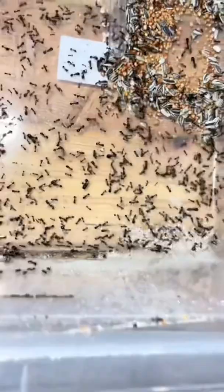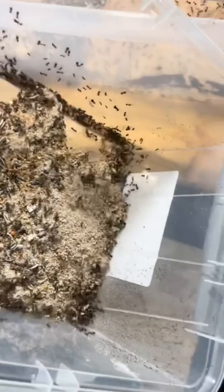With the trash now all in this separate container, it's time to sort the ants from the trash. I have a simple trick, and it is to simply get all of the trash and the ants in one corner. With all the trash in a corner, it's now time to hoover up all the ants and put them back into the outworld.